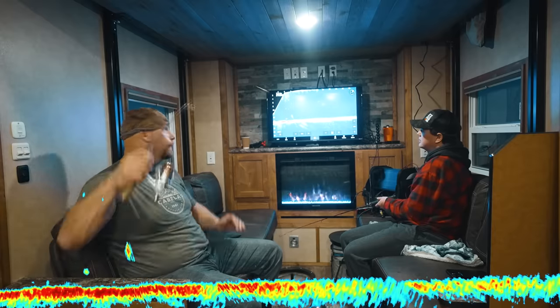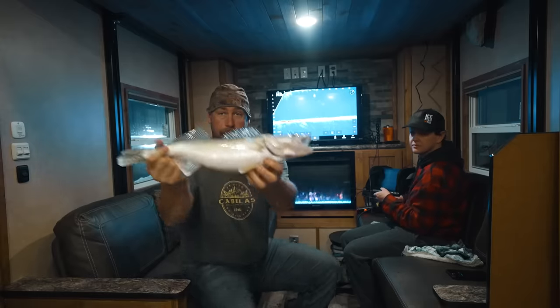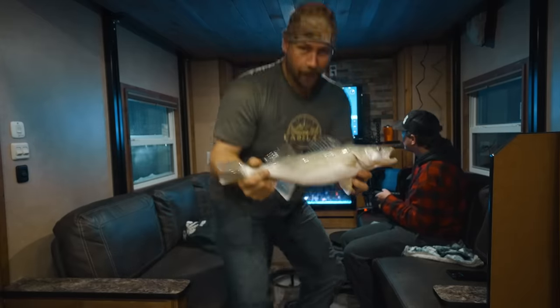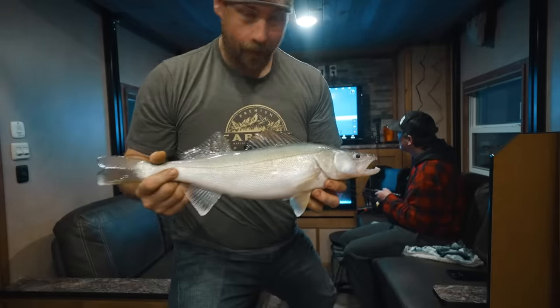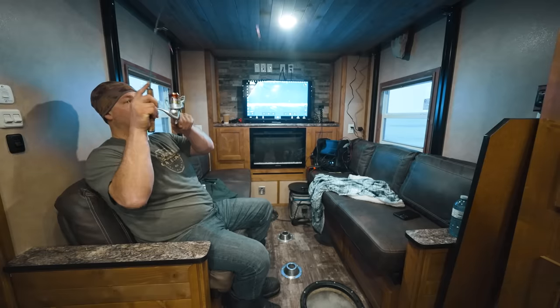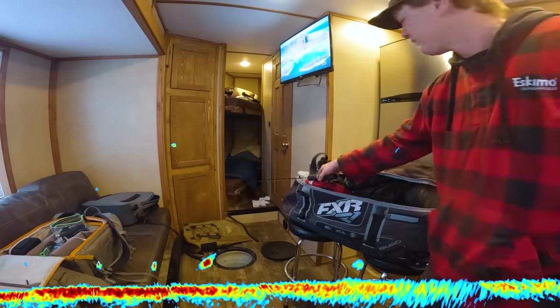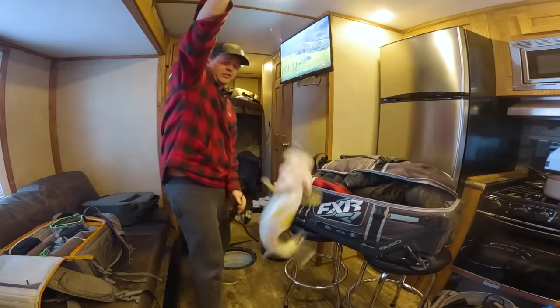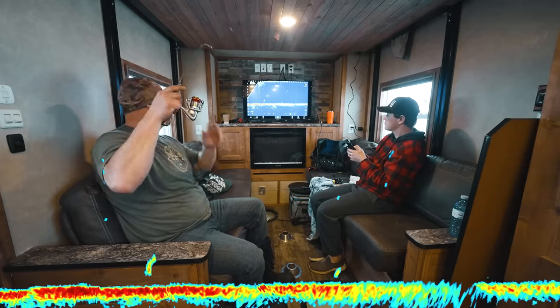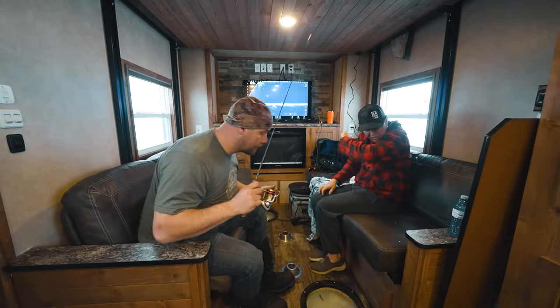That looks alright — bring him home Troy. Cajun king! Oh, that's nice. Get your hands around him. Hold it closer — way closer. Oh, is this the big boy? Yeah there you go. On the eaters.